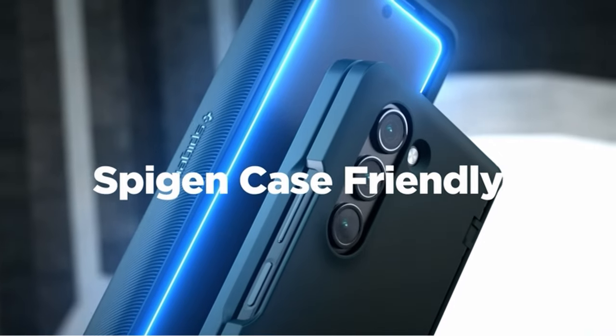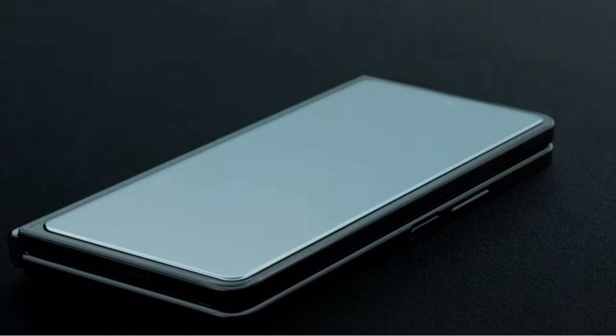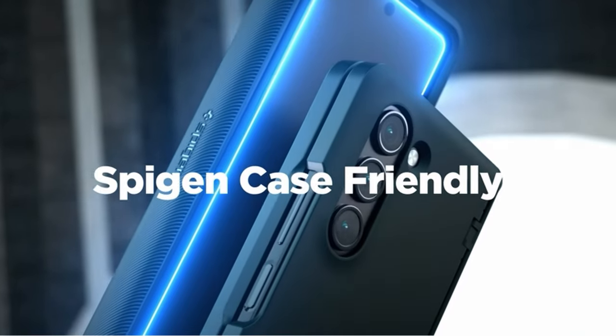So that was the video about the best Galaxy Z Fold 6 screen protectors. All the links are given in the description, do check them out. If you enjoyed the video, be sure to hit the like button and subscribe to our channel for more videos. Thank you.